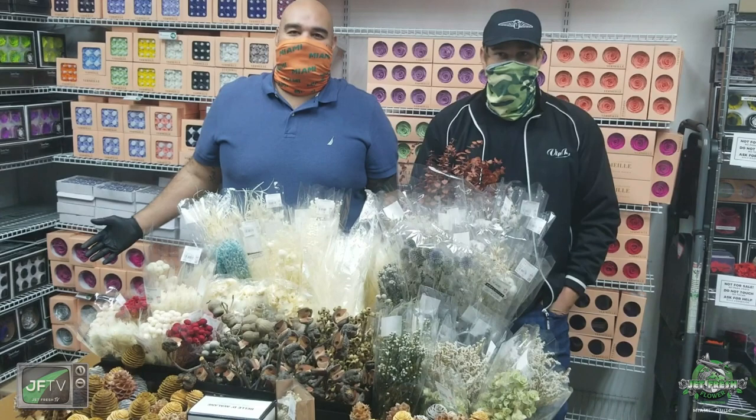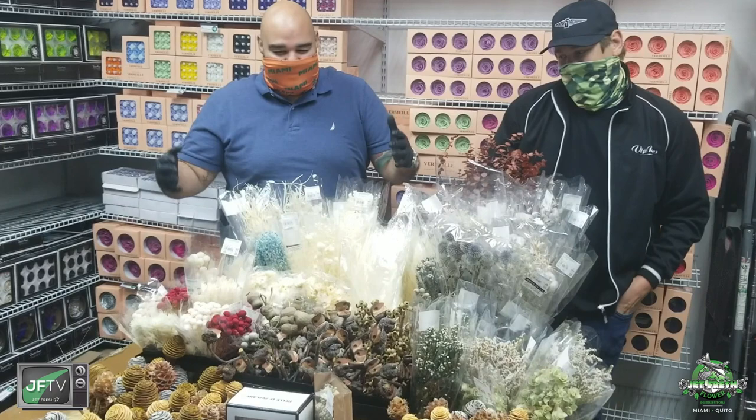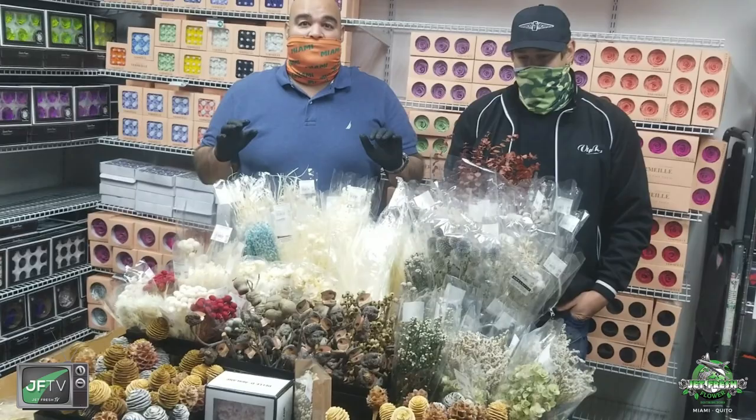Hello and welcome to Jefffreshflowers, your Miami branch office. I'm the Fern here with Casey to bring you an awesome edition of the Fern Show, featuring some beautiful preserved and dried items from all over the world.